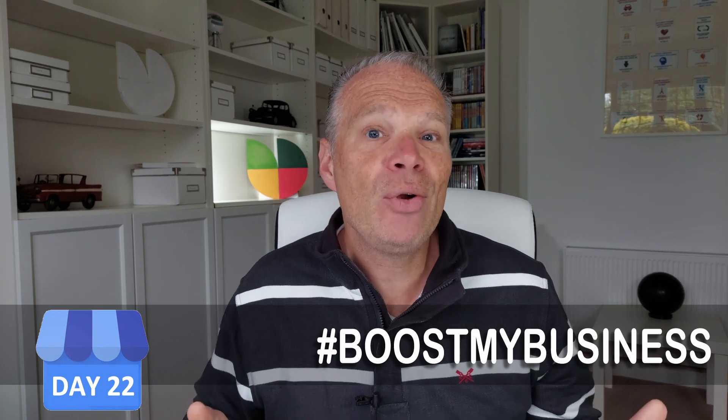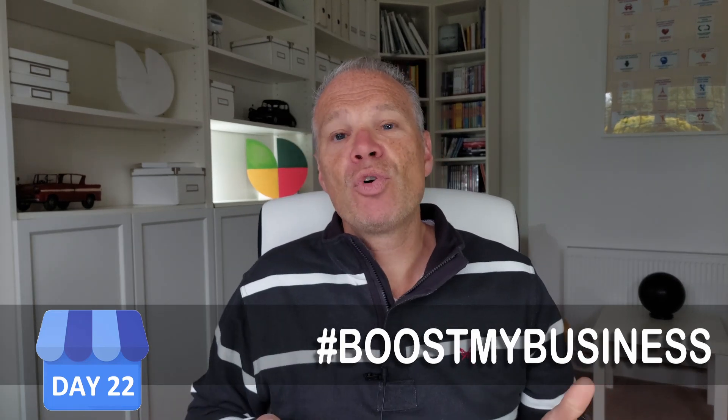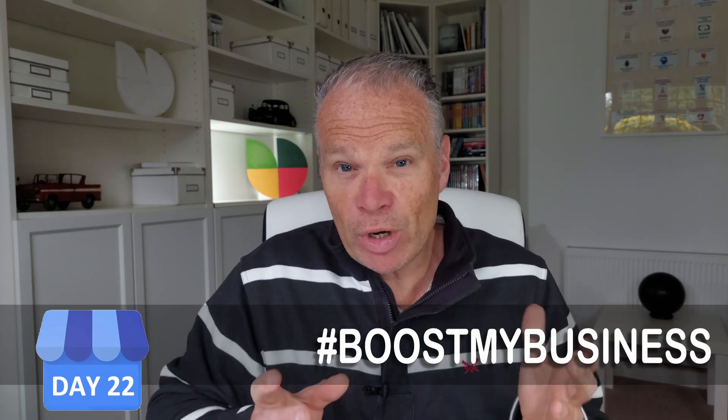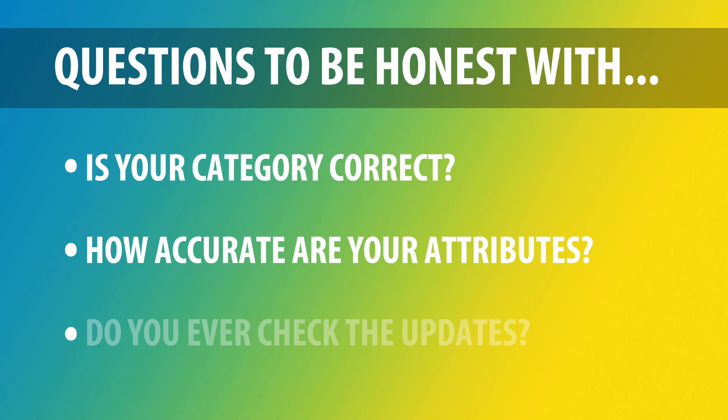If this were your business, go to the listings with lots of attributes and check whether any apply to you that you haven't yet added in your Google My Business backend. If you can honestly say you offer it, add it — get as many as you can. This tool is really useful for understanding what your competitors are doing and what's being said about businesses locally. I'll put a link below so you can download it for free.